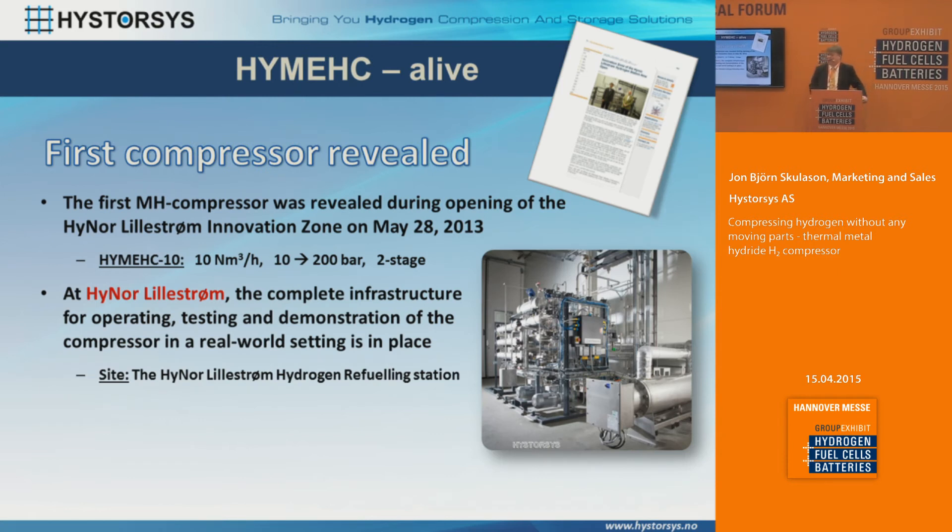We revealed our compressor on May 28th, 2013, so we have had it in operation for almost two years. It's at a filling station in Norway — the HyNor station — which is a complete infrastructure for vehicle refueling and an R&D center for testing and demonstrating all kinds of different hydrogen technologies. There we are the first stage of compression. The filling station can deliver 700 bar hydrogen; we take hydrogen from the electrolyzers at 10 bars and increase the pressure to 200 bars, and then a second stage normal compressor takes it to 800 bars.